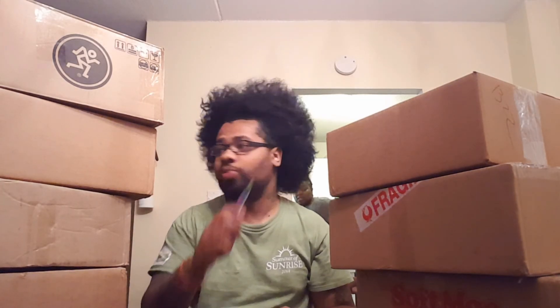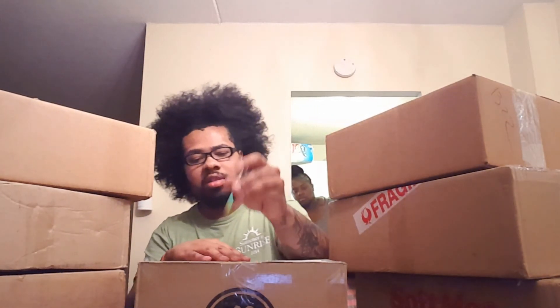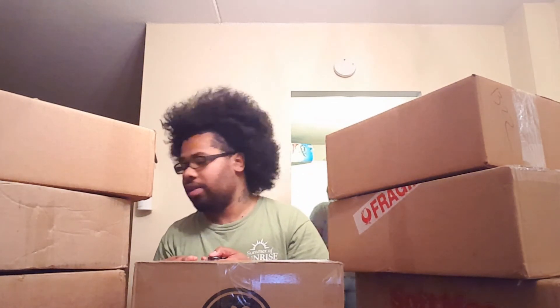These are all Jordans minus one. I was basically waiting for all my stuff to come in before doing this video.